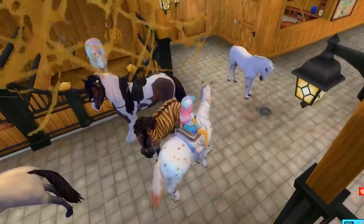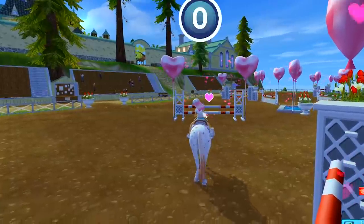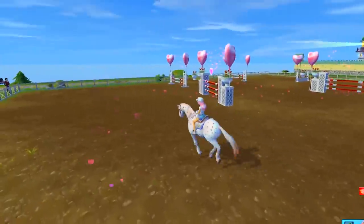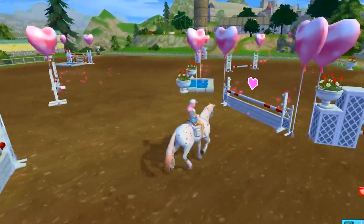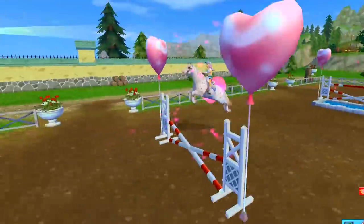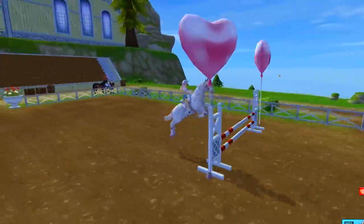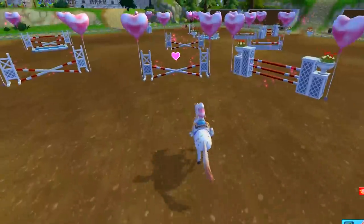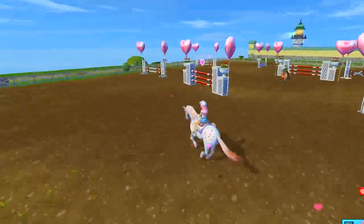Let's go check out one of the races and do some show jumping to see how well this horse can do. The horse is only at level one, but they're doing so good — maybe because this horse is completely happy and as healthy as can be. They're so beautiful. These jumps are so tight, it's definitely tricky, but they're doing really good.